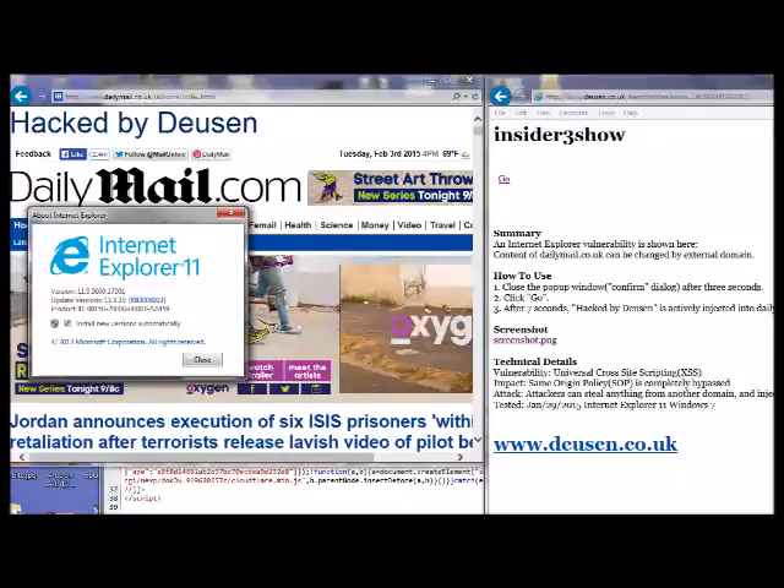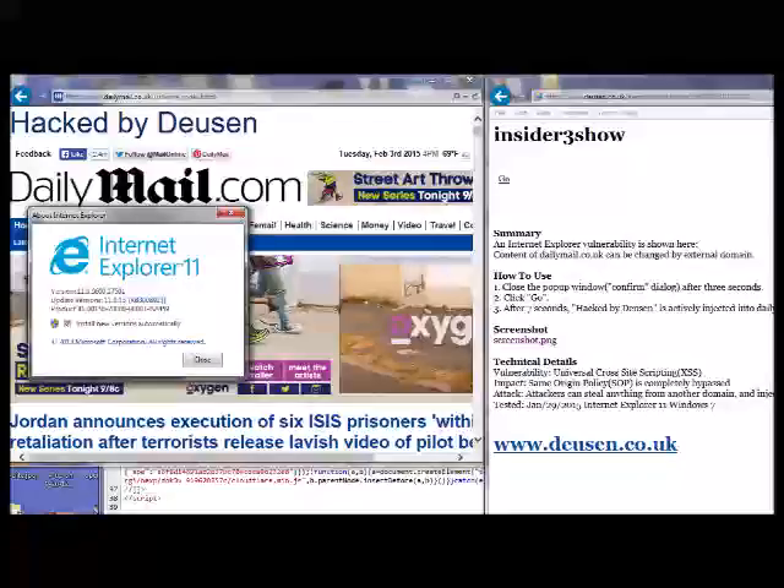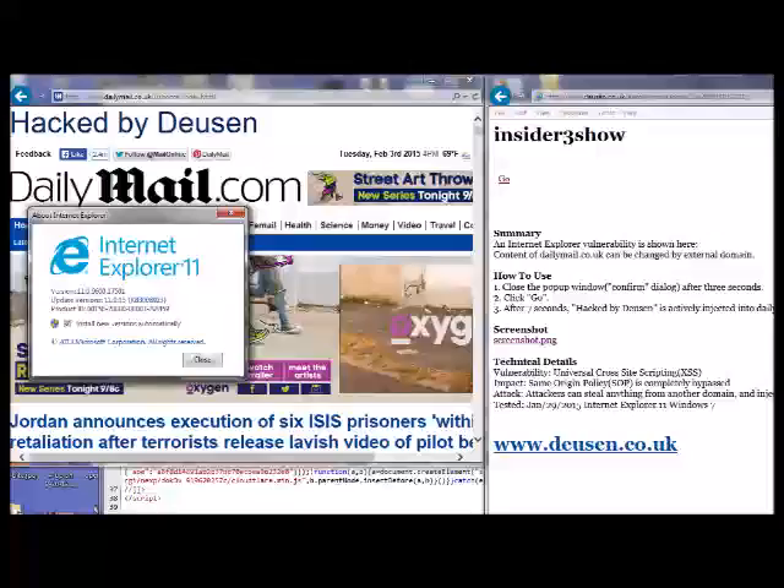Microsoft officials said they're working on a fix for the bug, which works successfully on IE11 running on both Windows 7 and 8.1. The vulnerability is known as a universal cross-site scripting bug. It allows attackers to bypass the same origin policy, a crucially important principle in web application models that prevents one site from accessing or modifying browser cookies or other content set by any other site.